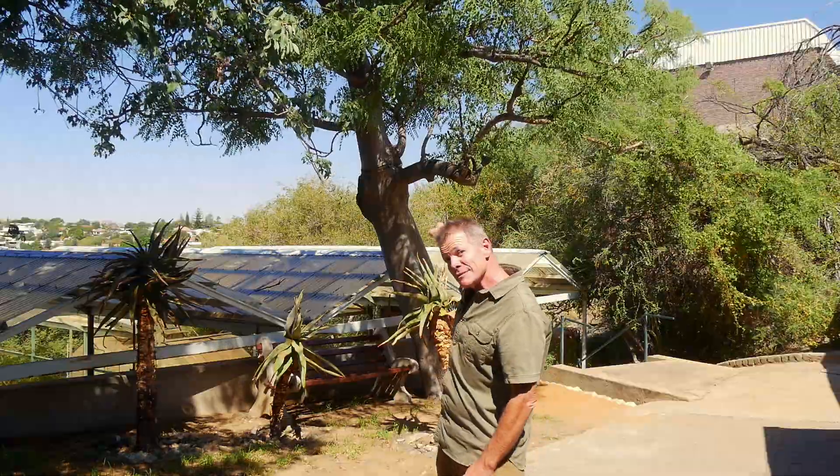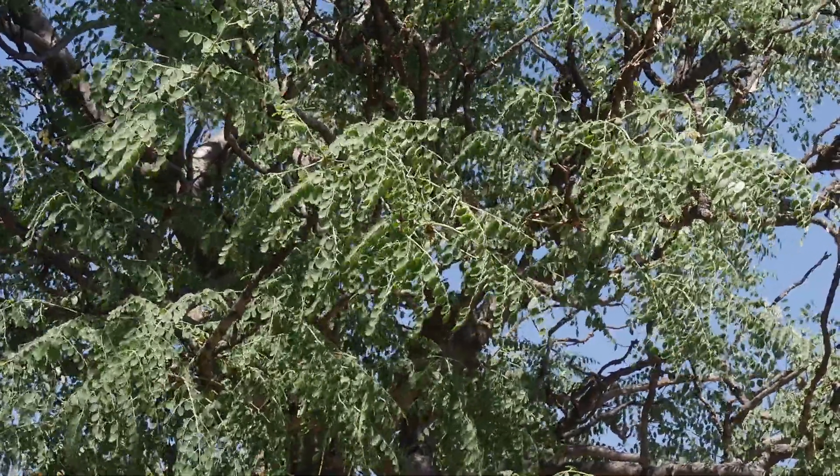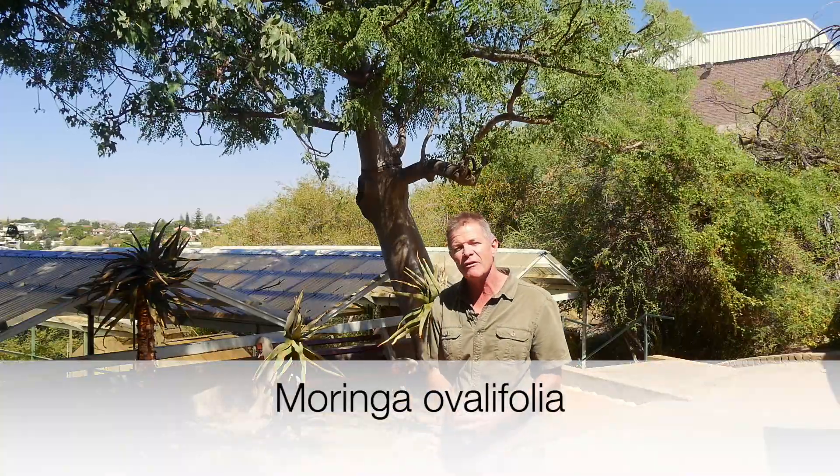This behind me is a Moringa tree, but it's not oleifera. This is native to northern Namibia, southern Angola. It's called Moringa olgifolia. I'm Gus, the African plant hunter.